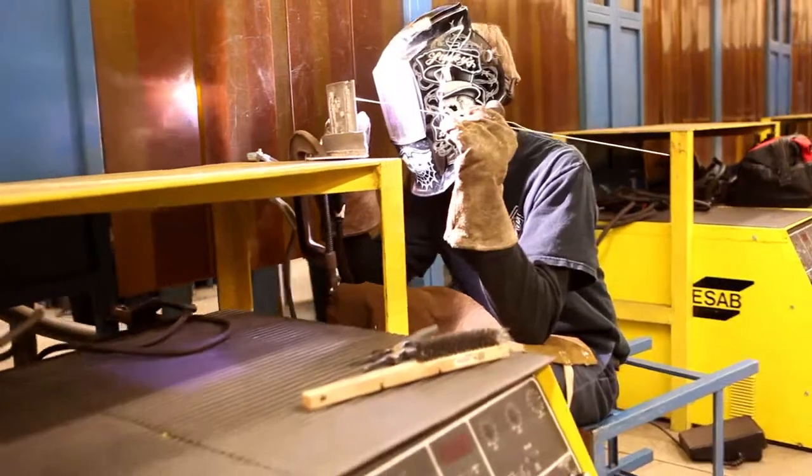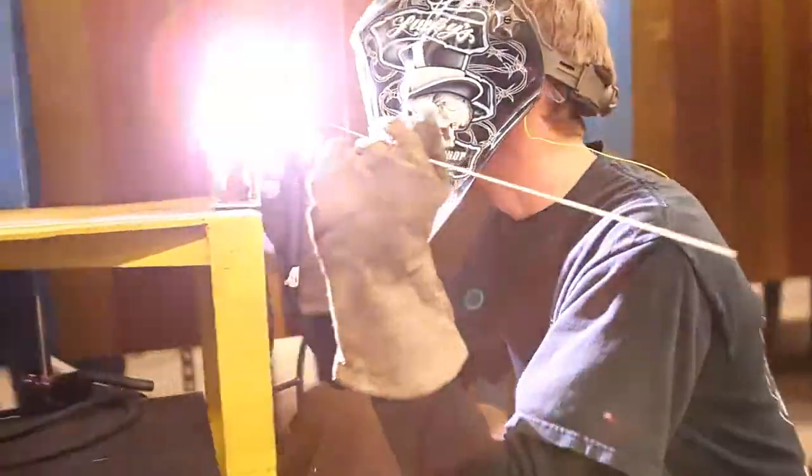Tech students will be occupationally and academically ready, with the experience and confidence to succeed in the real world. I'm making things I never dreamed of making — working with computer programs, designing really complicated things I never thought I could make. You're going to learn more stuff here than you'd ever learn anywhere else.